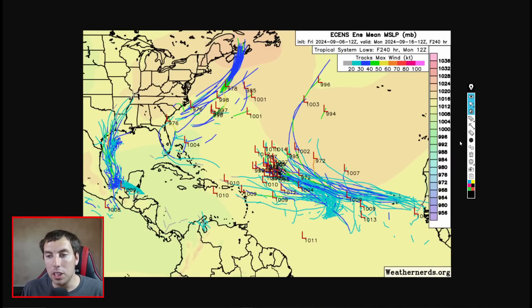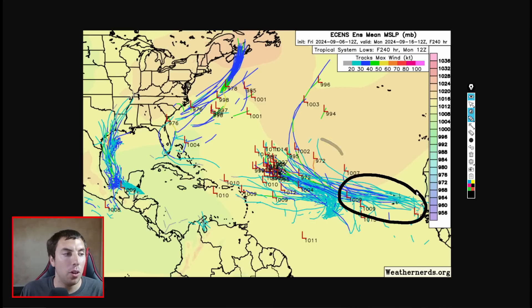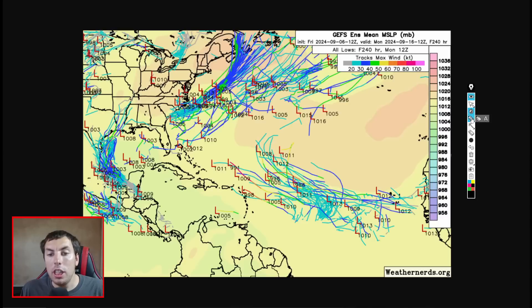Now that we talked about the Gulf disturbance, I did want to briefly touch on what might be coming even bigger over the main development region of the Atlantic. We've been keeping an eye on this tropical wave for the last couple of days. Models show this could become our next tropical storm, or even a hurricane, with some members picking that up in the next 5 to 10 days. The GEFS ensemble is picking up a similar signal in nearly the same time frame.